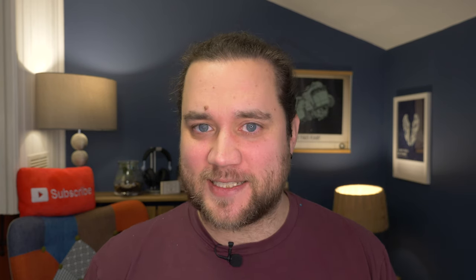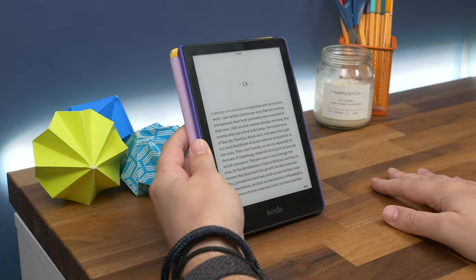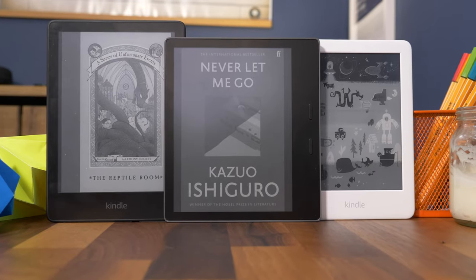One last thing in terms of durability: the Oasis and the Paperwhite both have IPX8 water resistance. That means you can read them in the bath or at the pool — wherever. You can rest easy knowing that coming into contact with water will not ruin them.